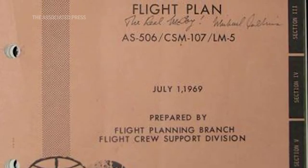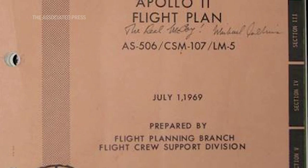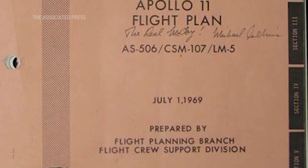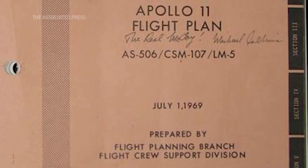Some of the highlights include, for example, Collins' own copy of the Apollo 11 flight plan, which he signed and noted it to be the real McCoy. He wrote 'the real McCoy' on it and signed it just to let people know that it was the real thing.